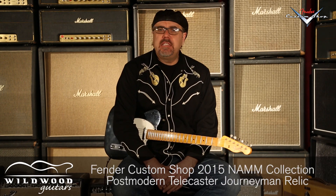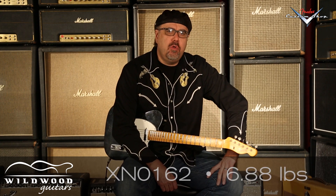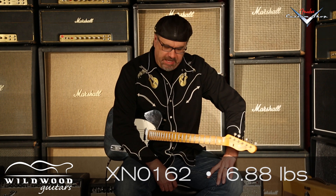Big bold sounds from this Fender Custom Shop 2015 NAMM Collection Postmodern Telecaster, the Journeyman Relic. This is XN0162, weighing at 6.88 pounds in black. You just heard that neck pickup — big bold sounds.